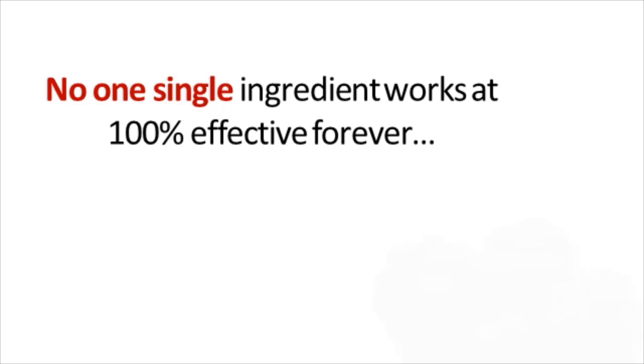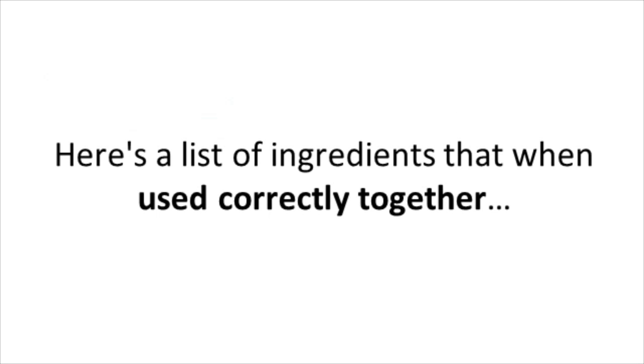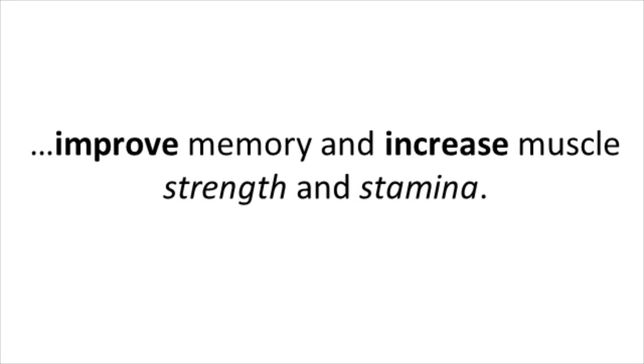Think about it: you don't just eat only broccoli for best health, and you don't want to use only one herb or nutrient either. Here's a list of ingredients that when used correctly together create a special synergy within your body to increase your energy levels, help improve your memory, and increase muscle strength and stamina.